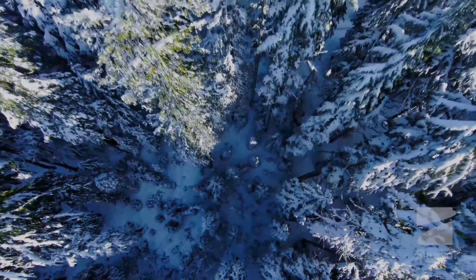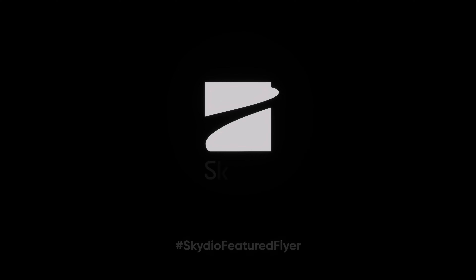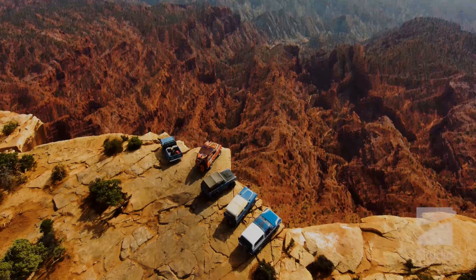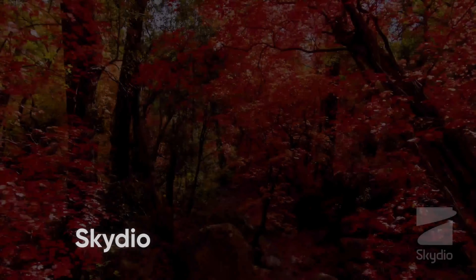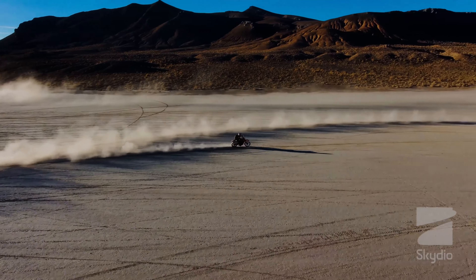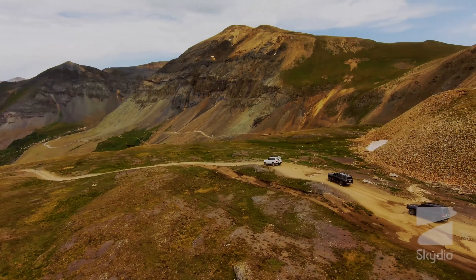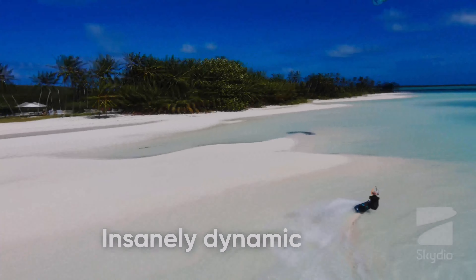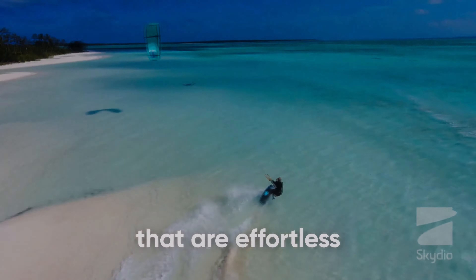Drones have revolutionized the way we capture photos and videos, providing stunning aerial perspectives of our surroundings. Skydio 2 is one such drone that has gained popularity among adventure seekers and photographers alike. It is designed to be easy to use yet powerful enough to capture amazing shots from the sky. In this video we will discuss the features that make Skydio 2 the perfect drone for adventure seekers in 2023.